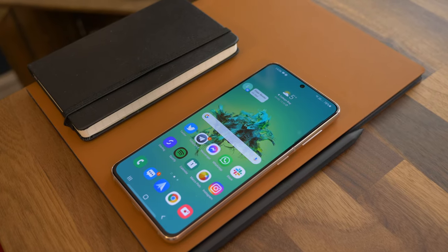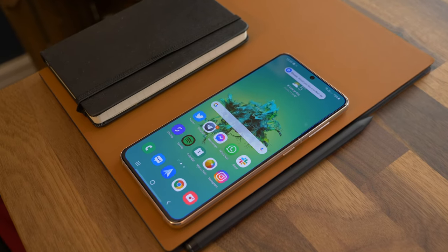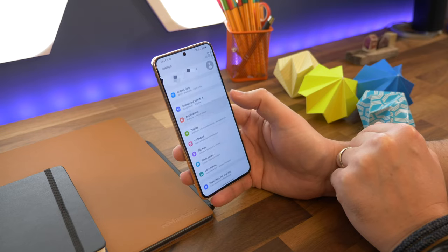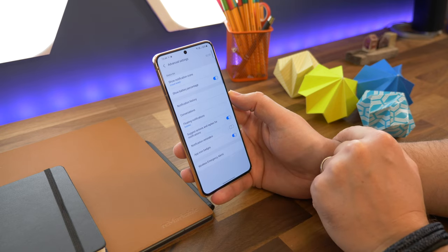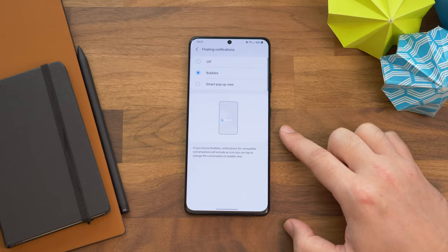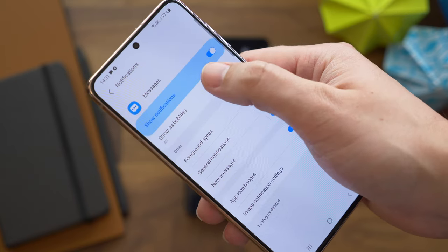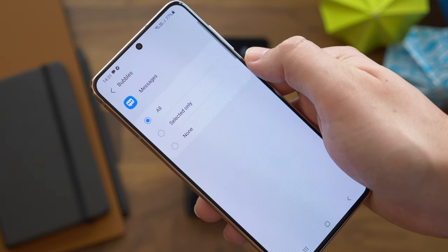Number four is switching on floating bubble notifications. By default, Samsung's notifications appear as a quickly vanishing brief notification at the top of the screen. But if you'd rather have it as a floating bubble, you can enable that by heading to Settings, Notifications, Advanced Settings, and now select Floating Notifications. Select either Bubbles or Smart Pop-up View depending on which style you want. Not every app is compatible with this feature, but Messages is. Head back to notification settings, find Messages in your recent notification options, tap on it, and enable bubbles for all messages.